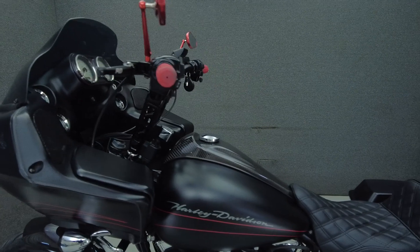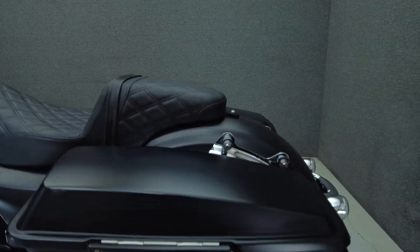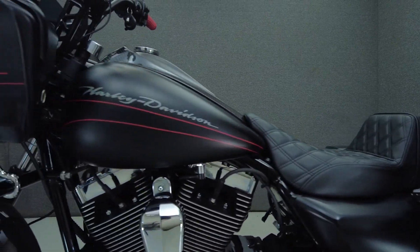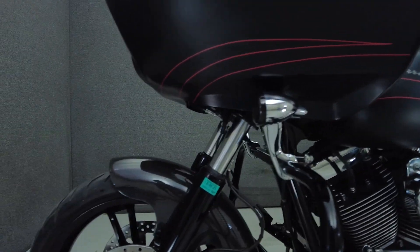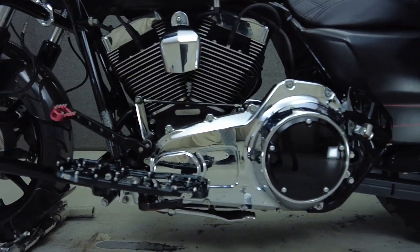Built for long distance riding, the Roguelite offers protection from the elements, brawny power, and rider comfort. Powered by a 103 cubic inch V-twin motor, it puts 102 foot-pounds of torque through its 6-speed transmission. It weighs in at 772 pounds and has a 27.1 inch seat height.